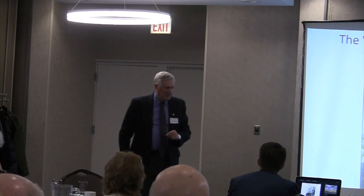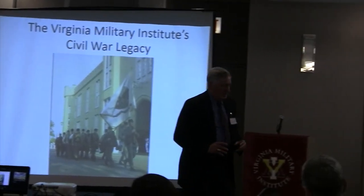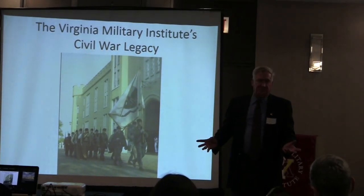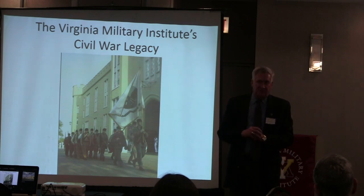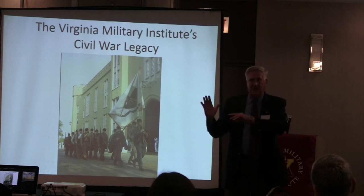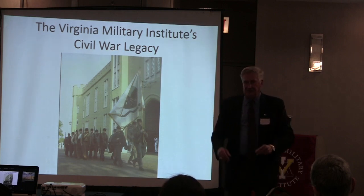I'd like to share that with you in three ways: the tangible evidence of VMI you'll see, and then the crux of the presentation—four vignettes dealing with 20th century military figures from VMI where I see echoes of the Civil War in their careers. But to begin, I'll take you back to look at VMI in more contemporary times before setting the stage for looking at the Civil War legacy.